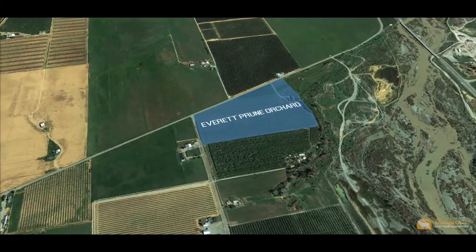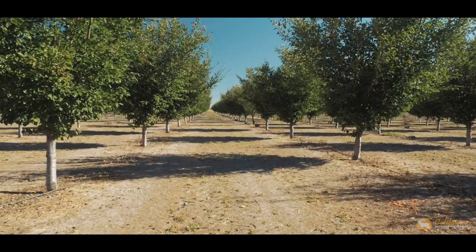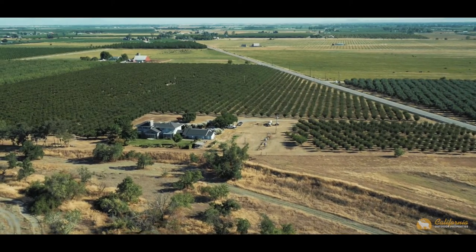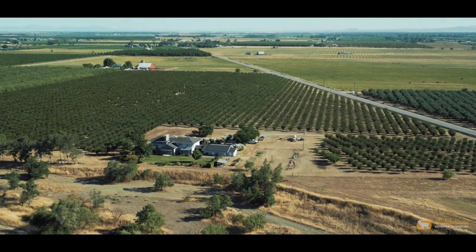The farm is framed on its sides by the coastal and Sierra Nevada mountain ranges. The property is zoned agricultural preserve and is in the Williamson Act. The property encompasses 30 acres of mature French prunes and 5 acres of orchard support land and home site.